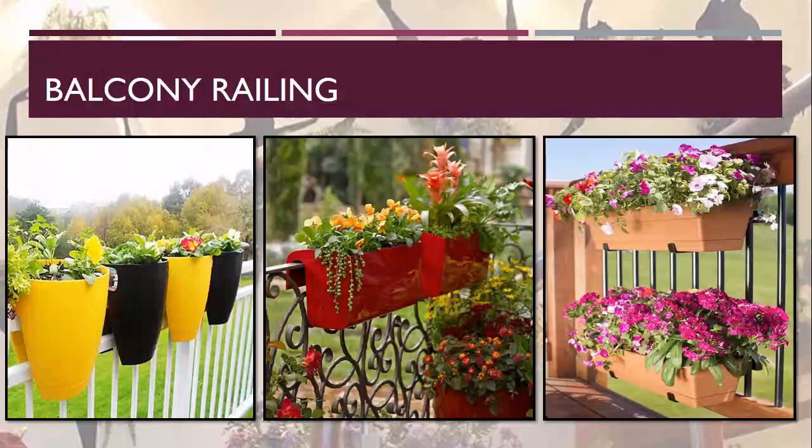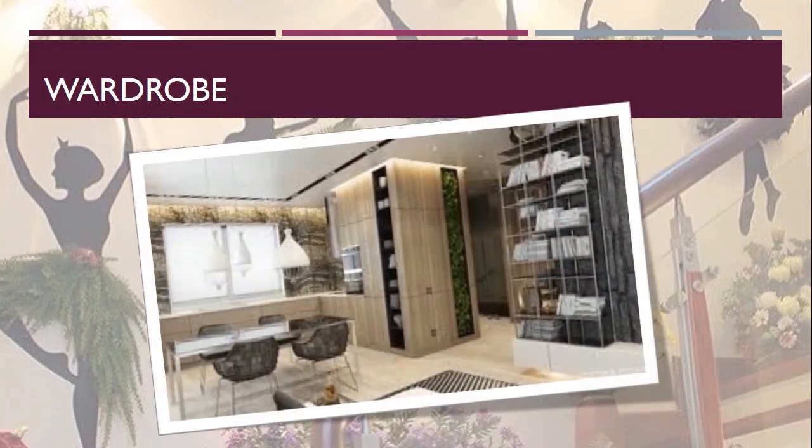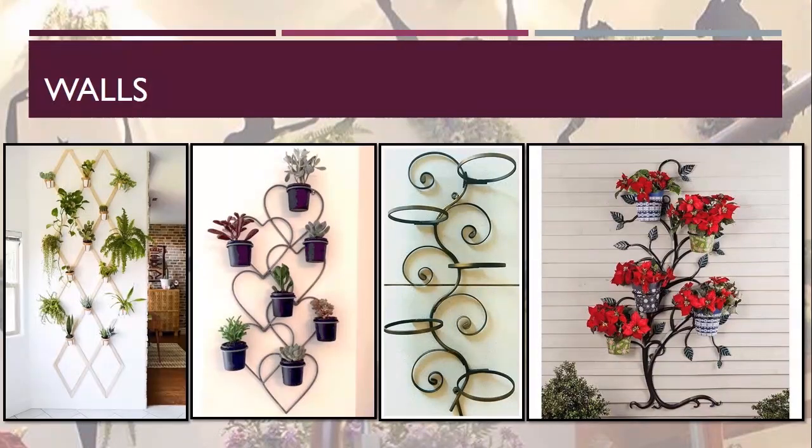Our next unconventional space is the wardrobe. A wardrobe can be made into an interesting piece of furniture by a vertical plant arrangement, which looks beautiful and decorative as well. Coming to walls — walls can be decorated with trellis or creative pot holders, as you can see in the picture. Readily available wall plant holders come in various shapes like tree, cycle, crisscross pattern, and more.